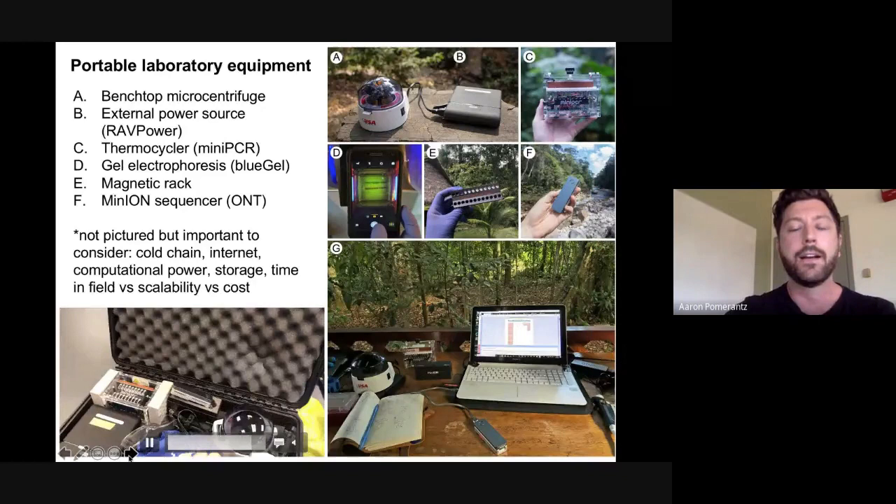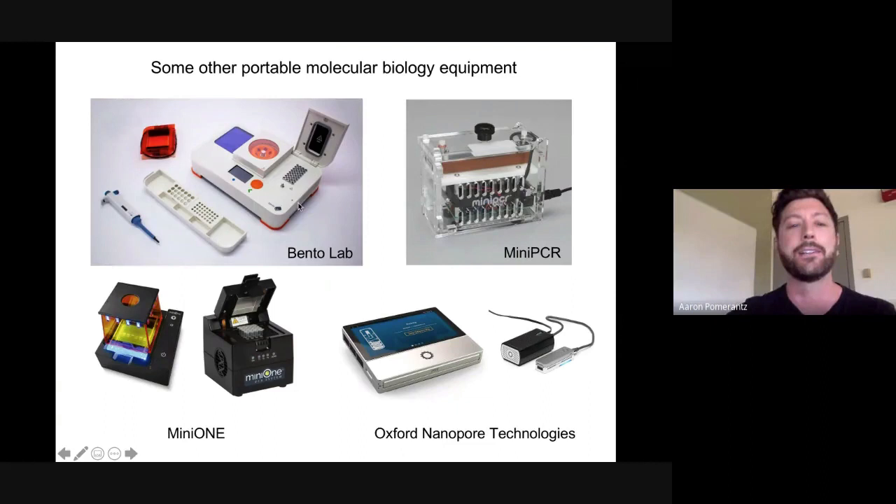There are many portable tools out there. I haven't used the Bento Lab, but it's an all-in-one centrifuge, thermal cycler, and gel imaging station that others have reported on. MiniPCR is comparable, and there's also a company called MiniOne with similar systems. Oxford Nanopore Technologies is constantly putting out new iterations — they had the MinIT device, which is being phased out, and more recently they've introduced the Mk1C, an all-in-one that holds the flow cell and handles computational processing as well.